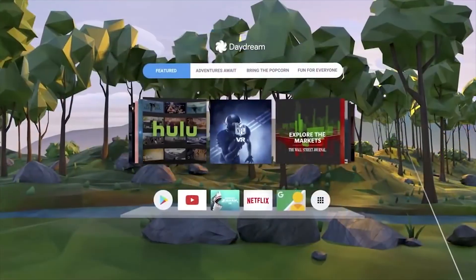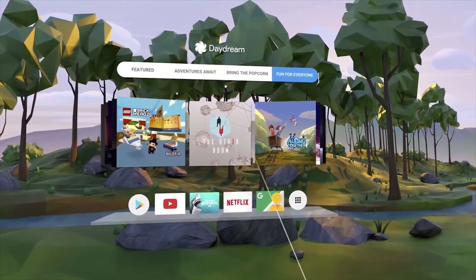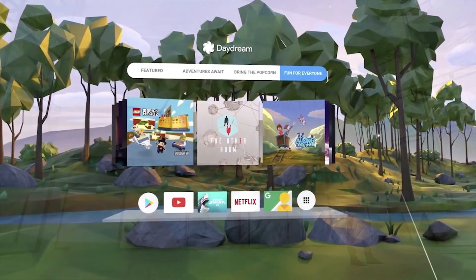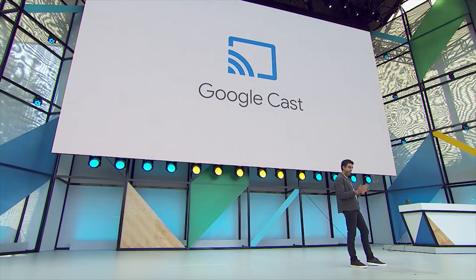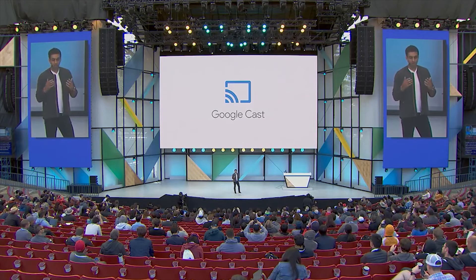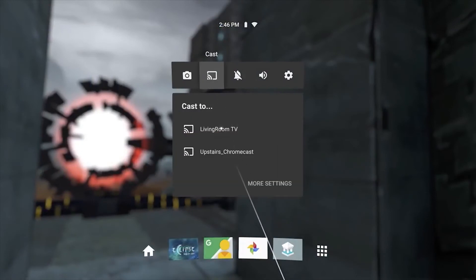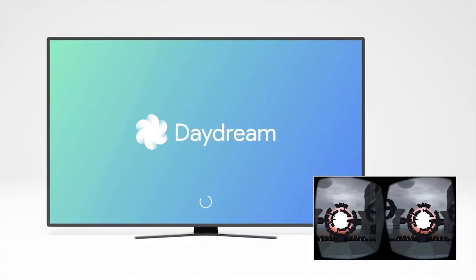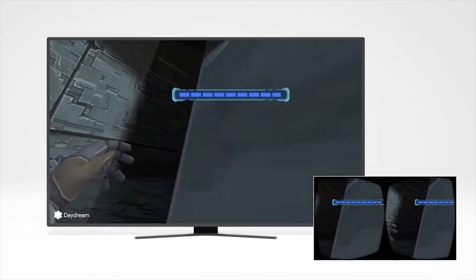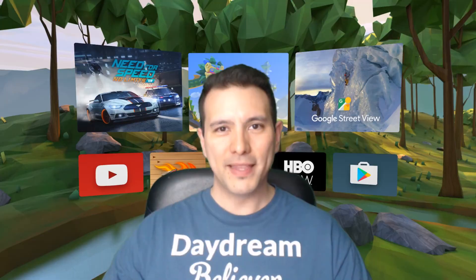The Daydream UI will also get an update with more curated content categories that will make it easier to find the apps and games you're interested in. With Euphrates, Google Cast support is finally coming to the platform — from within VR you will be able to choose which device you would like to cast your VR experience to. The picture shown on the outside screen will not be the VR double picture, but a single one, which will make it much easier to follow the action. On top of that, taking screenshots and short videos of what happens in VR is only a click away.